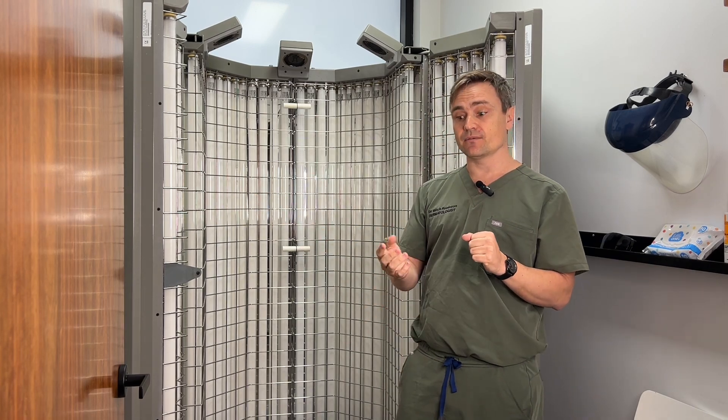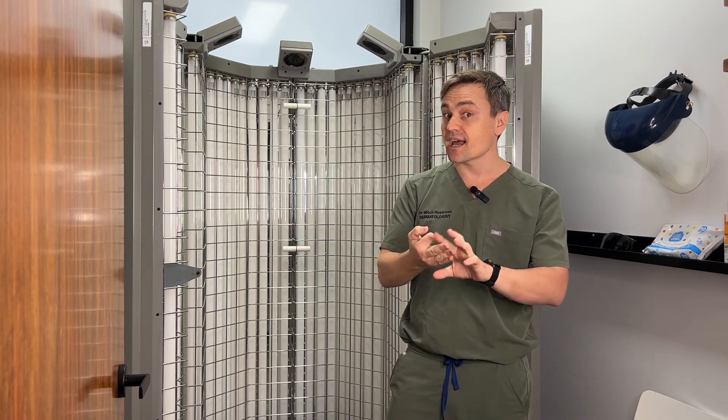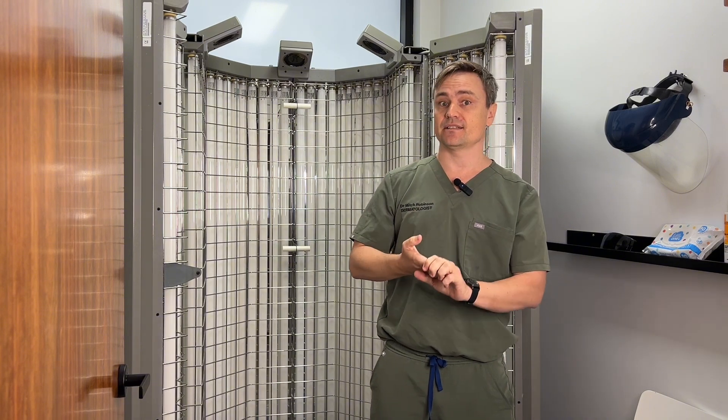UVA, such as things in solariums, do pose risks — whereas these do not — thus making phototherapy one of the safest, gentlest, natural, and effective treatments for many skin conditions.